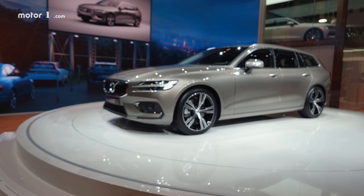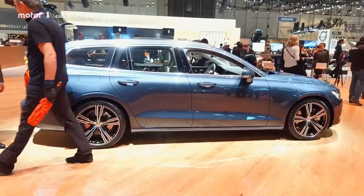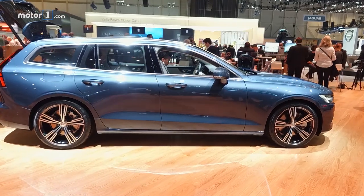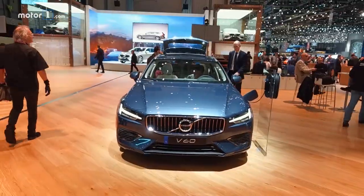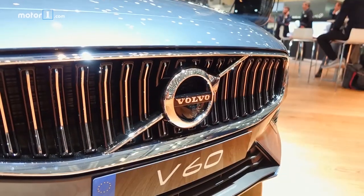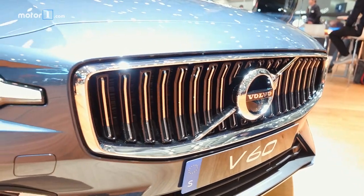Who knew wagons could look so good? Well, anyone who's been paying attention to Volvo. This is the new Volvo V60, and just like the larger V90 wagon, it's a looker. Compared to the old V60, the new one is more spacious inside with more cargo space and legroom, and it moves to the SPA modular platform used by other Volvo models.